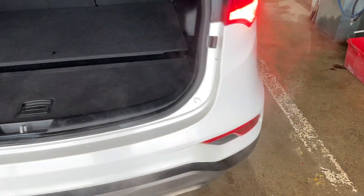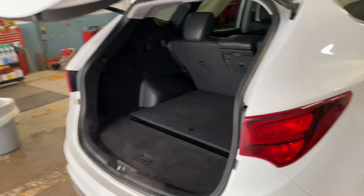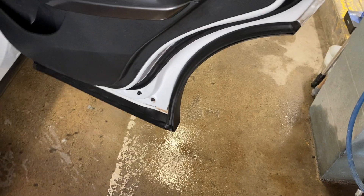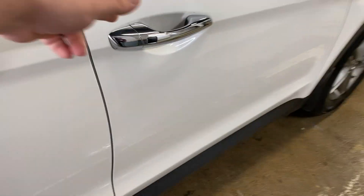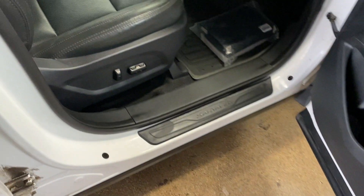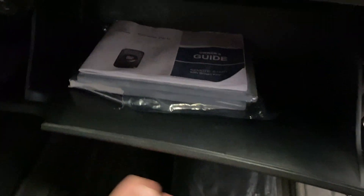And it closes on its own too, pretty cool. It does have a rear backup camera, which is also nice. Again, everything's good, no issues. Power seat on the passenger side as well, and it does have the original books.